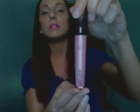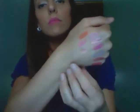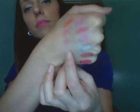Next one is from Hourglass. This is their Extreme Sheen in Fortune and it is like a pale pink with gold shimmer. This is so pretty. That one is right there — it's so pretty over like a pink lipstick, even over Cream Cup. That would look really pretty.